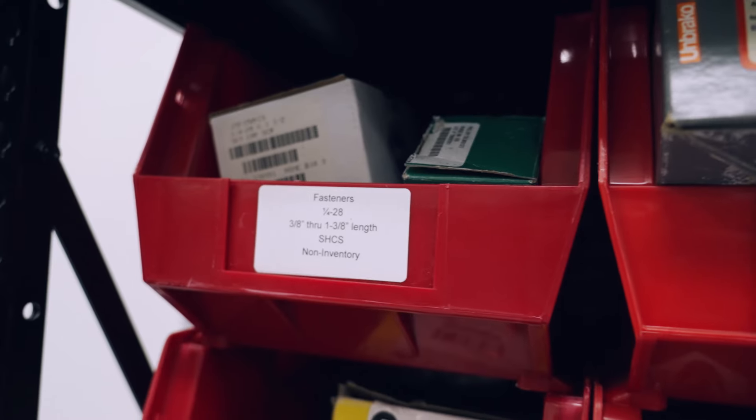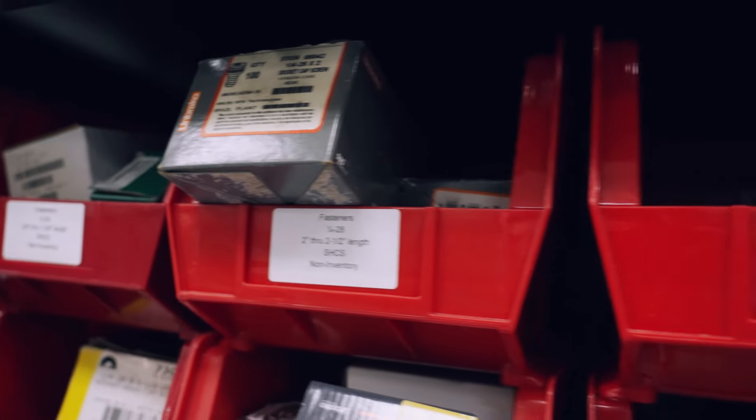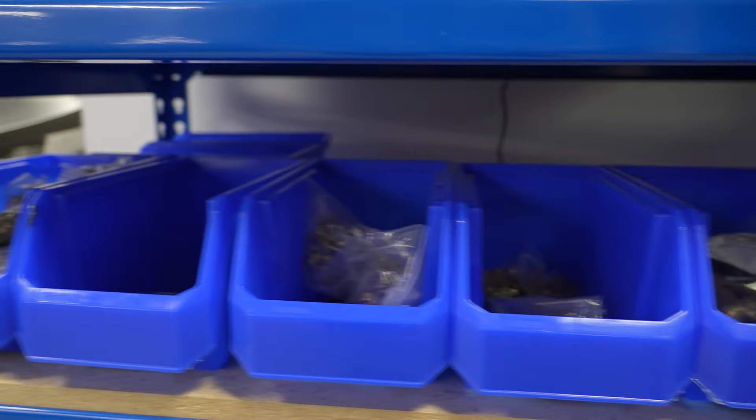For us in racing, obviously we can't afford a failure on track. So having high-quality items is crucial to our success, and Fastenal is well known as a brand that provides fasteners of that nature.